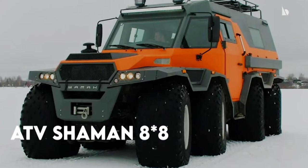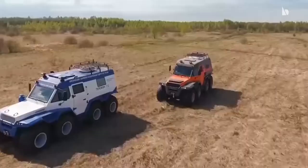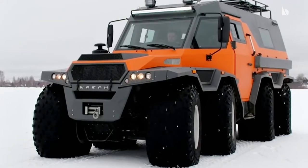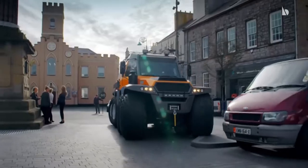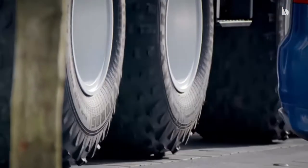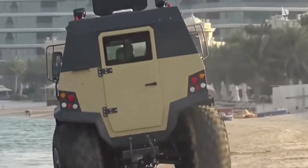ATV Shaman 8-8. Another impressive amphibious ATV from Russia is the ATV Shaman 8-8, and it is huge in size. The overall dimensions are 20.7 feet long, 8.2 feet wide, and 8.9 feet high. This vehicle has eight wheels, and its ground clearance is about 18 inches, with a turning radius a little shorter than 25 feet. All the front and rear wheels can turn in opposite directions, which means the vehicle can almost drive around itself.